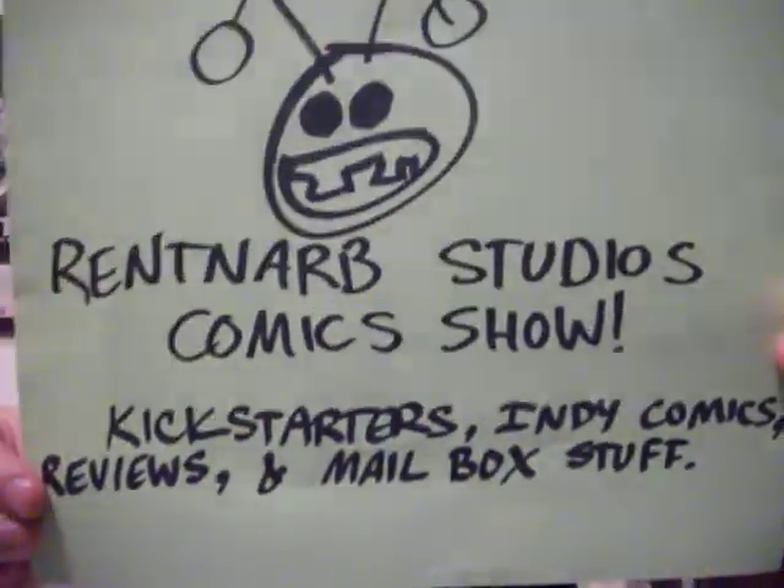Hello, I am Gary Brantner of Renton Arb Studios Comics, and this is the show where I talk about the comic books I've read, Kickstarters I've backed, and where you can find those comics and Kickstarters for yourselves. So let's dive in with the first one here.